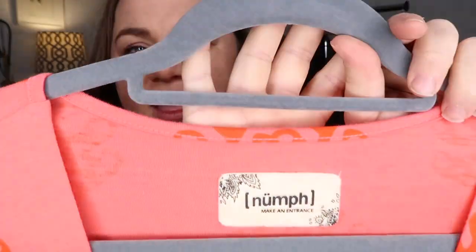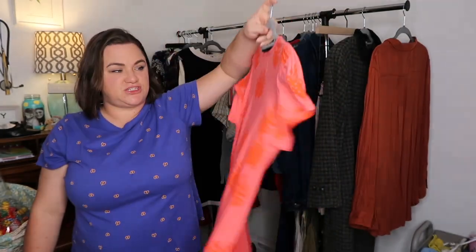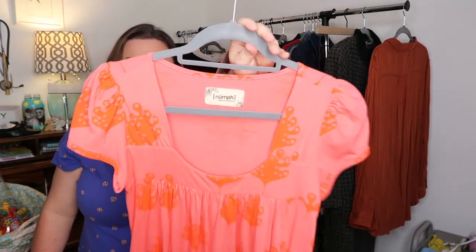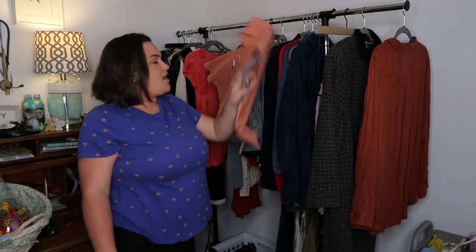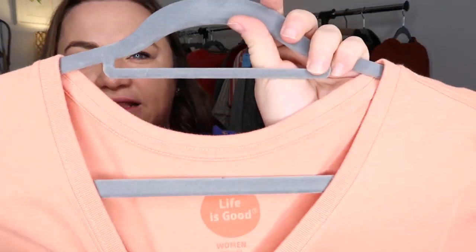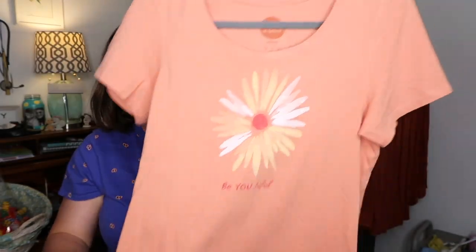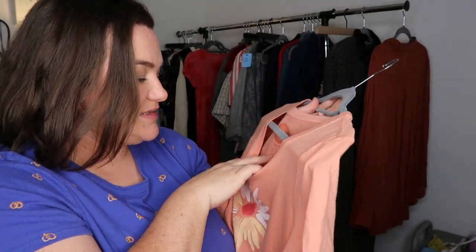This one they charged me a kid price on because they thought it was a kid's dress, so it was three dollars. It's Numph, which can be sold at Anthro or Modcloth — just a printed tunic, super cute, I have it for like $18. This is a Life is Good that says 'be beautiful' with a flower — these tend to do really well for me quickly. It was in really good condition with no cracking at all, women's small — I have it for $18 as well.